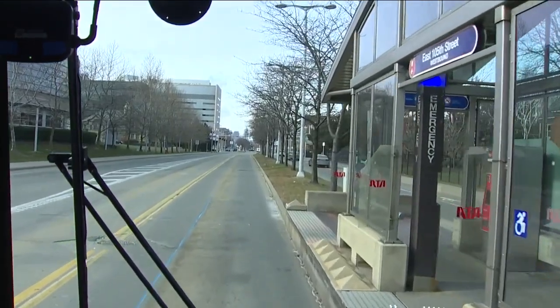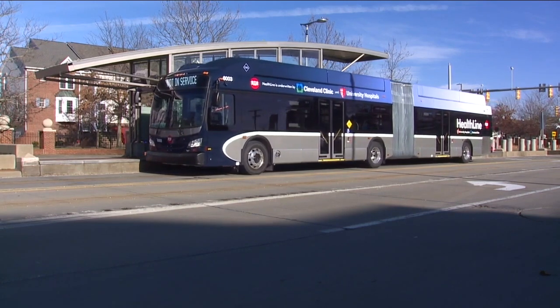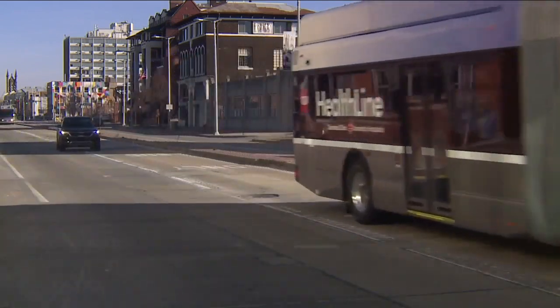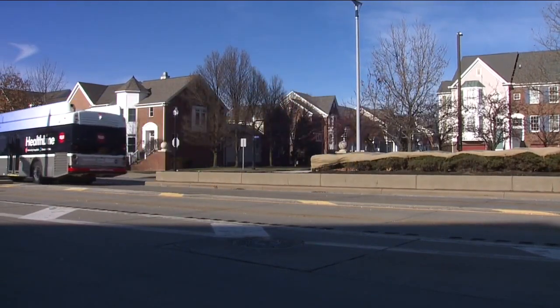I think if you look at the Euclid Corridor, it was a tremendous success story, not only just for RTA, but also for the city of Cleveland as a whole. Pre-pandemic estimates say the Healthline sparked nearly $10 billion of investment along the Euclid Corridor. That doesn't include the hundreds of new apartments near downtown that recently opened up, and the hundreds more being built right now in Jeff Epstein's Midtown neighborhood.